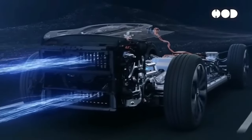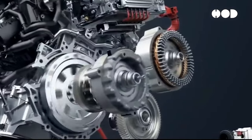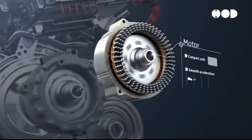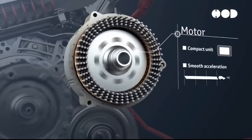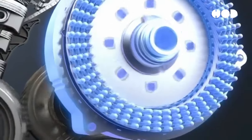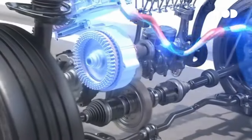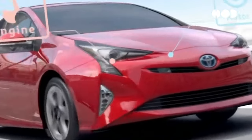Unlike ICE vehicles, many electric cars use a single-speed transmission, thanks to the electric motor's high torque and wide operational range, simplifying the drivetrain and boosting efficiency. Advanced control systems ensure smooth operation, managing regenerative braking to recover energy during braking and extending the vehicle's range.